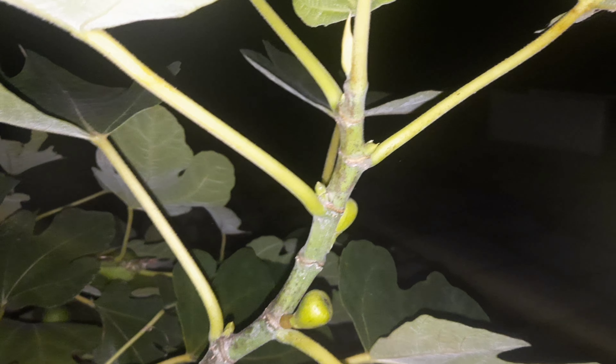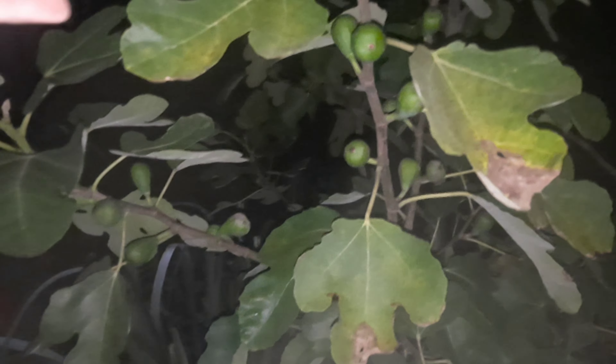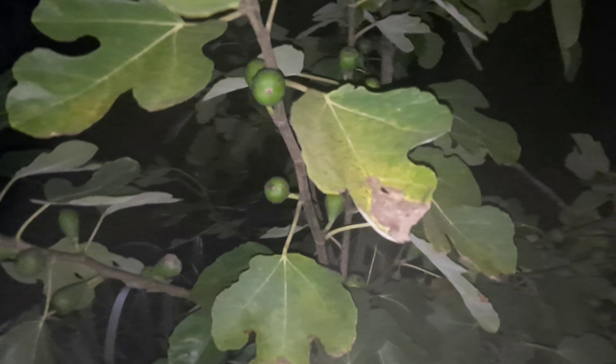Halverwege tot einde oktober. Zou die nou nog nieuw blad geven, denk je? Kan ook. Hij is bladverliezend toch? Nee, geloof ik niet. Houdt hij zijn blad? Hij houdt zijn blad. Oh, dat zou echt te gek zijn. Ik heb thuis ook een klein vijgje. Deze vruchten kunnen in januari goed zijn, niet september? Nee. Dus hebben we de vorst nodig? Nee. Je hebt die nu goed kunnen zijn, en je hebt in januari dat ze goed kunnen zijn. Oh, je kan verschillend oogsten? Ja.